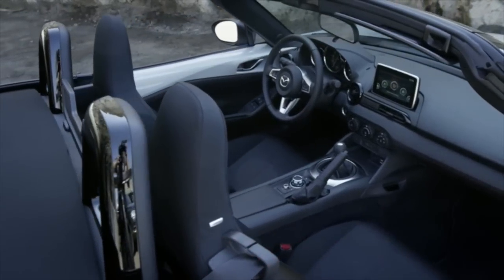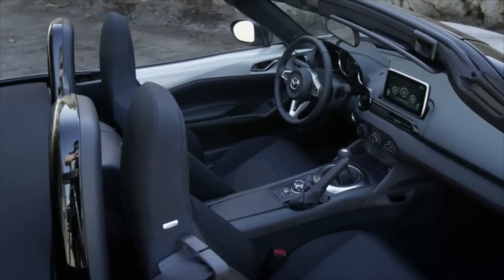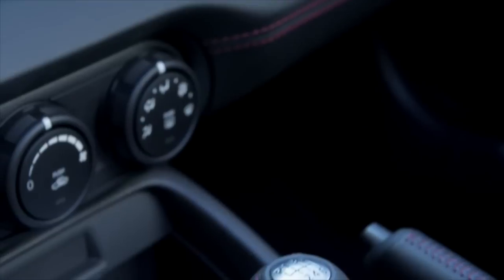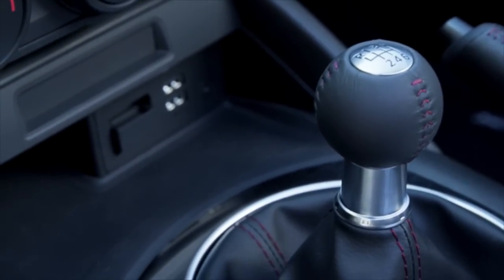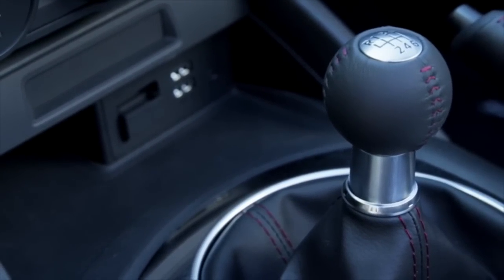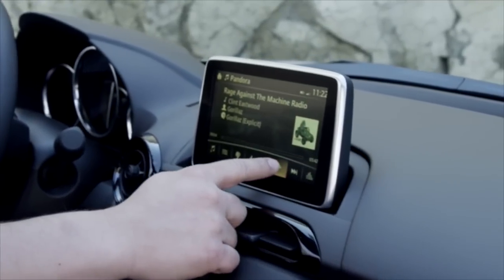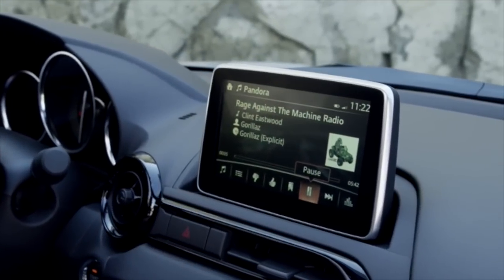If I had to come up with anything as a negative, I wish it had a flat-bottom steering wheel — that's not the end of the world, but it makes it easier to get in and out. As far as the six-speed transmission, they did a great job redesigning it with the new aluminum case and new aluminum differential. Everything is really easy to use and very intuitive, so major credit there as well.